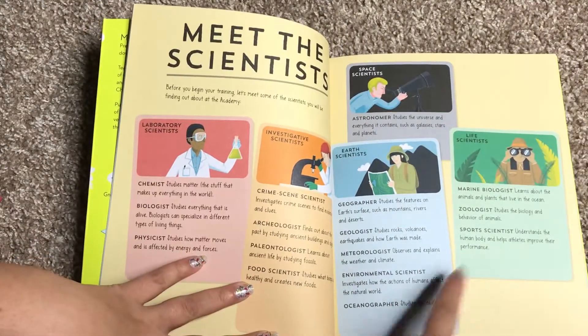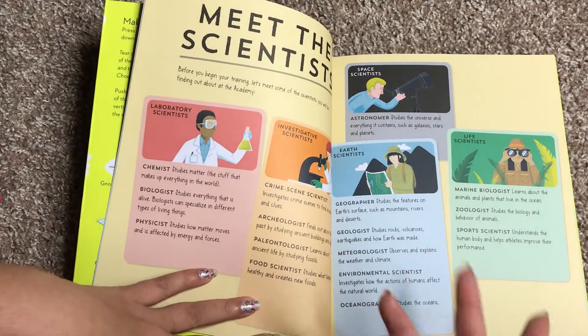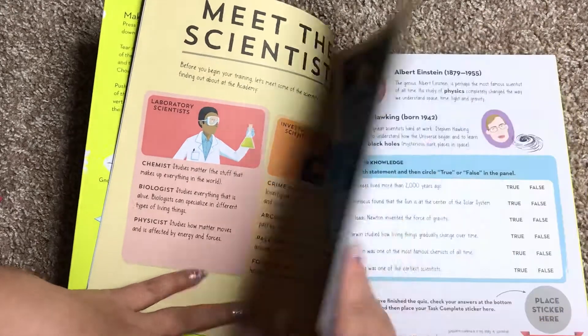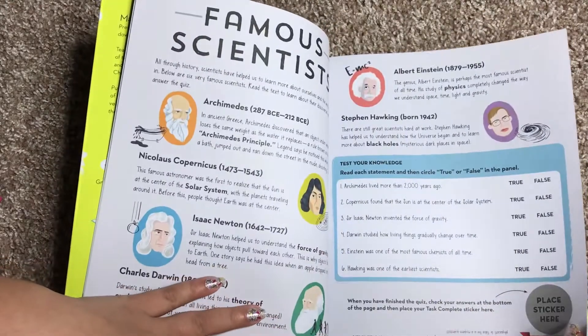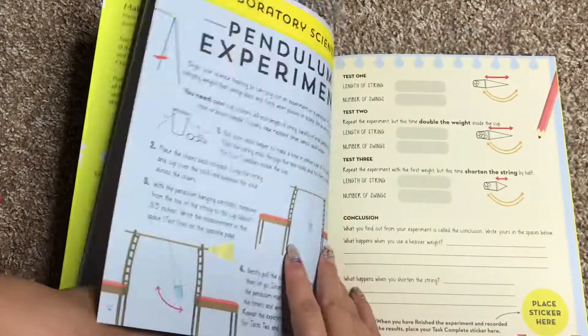Here it talks about all kinds of different scientists, so your child can choose which branch they would like to do. My son wants to be a meteorologist because he loves the weather, especially tornadoes. It also talks about famous scientists like Isaac Newton and Stephen Hawking.